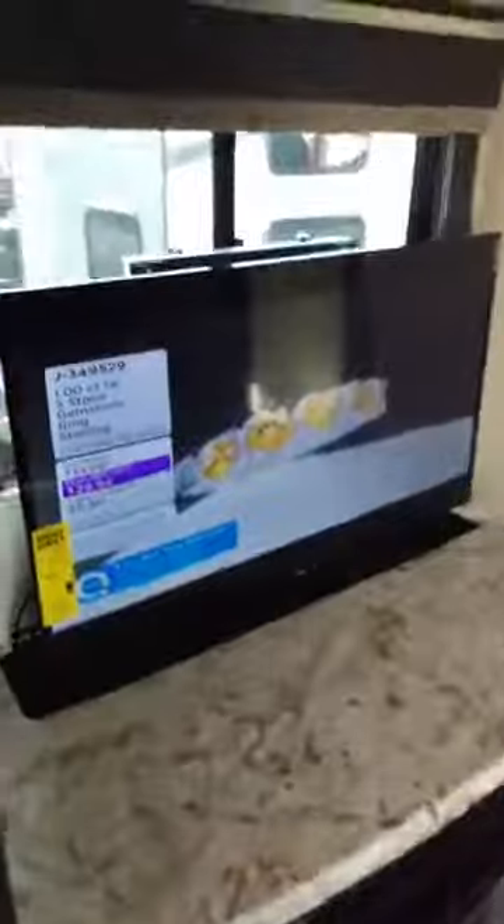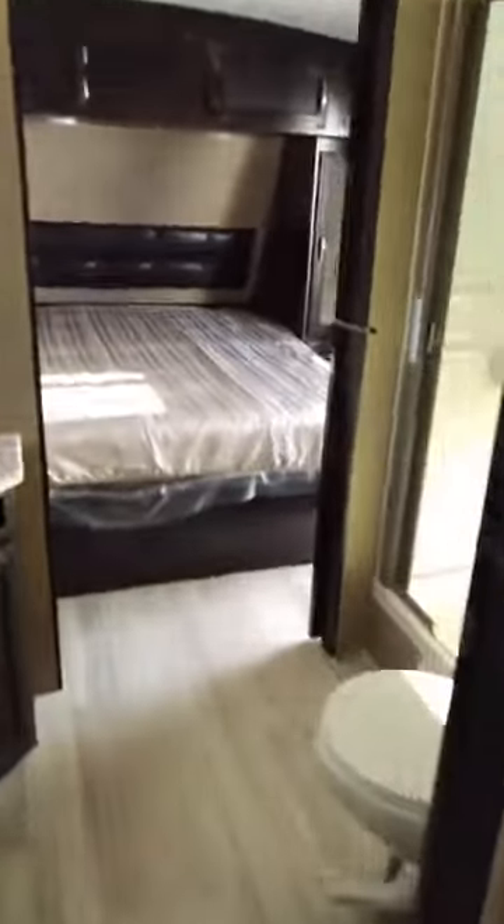Let's take a look inside. This one has the kitchen in the rear, a nice refrigerator, a pop-up television, and a fireplace. Theater-style seating — very comfortable. It also has the pass-through bath, which my wife really likes because she says hallways are just a waste of space.